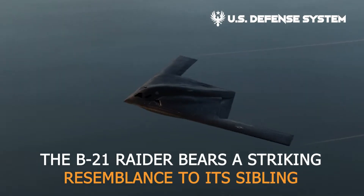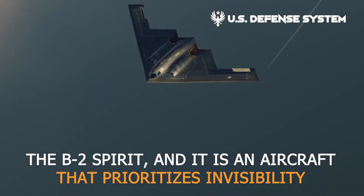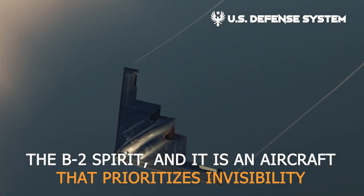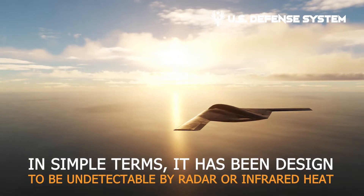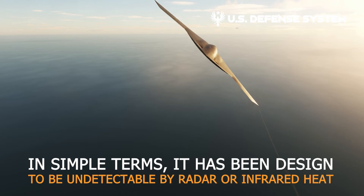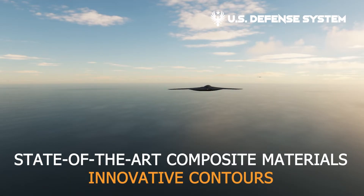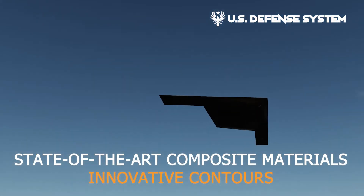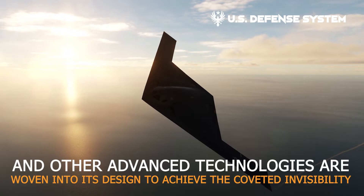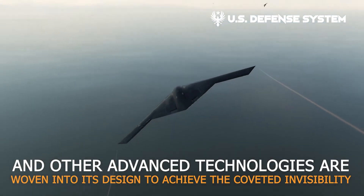The B-21 Raider bears a striking resemblance to its sibling, the B-2 Spirit, and is an aircraft that prioritizes invisibility. It has been designed to be undetectable by radar or infrared heat, akin to a phantom gliding through hostile realms. State-of-the-art composite materials, innovative contours, and other advanced technologies are woven into its design to achieve the coveted invisibility.